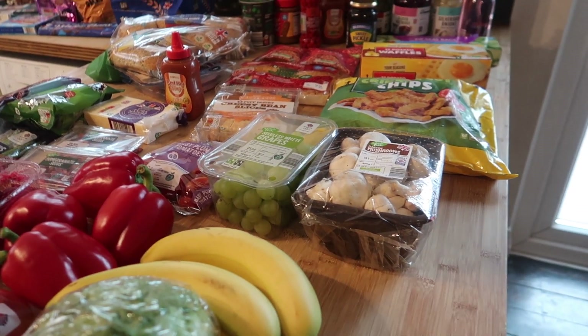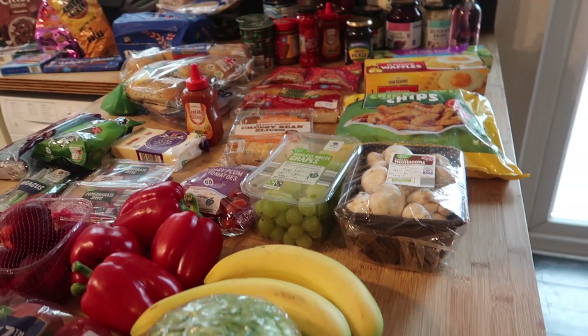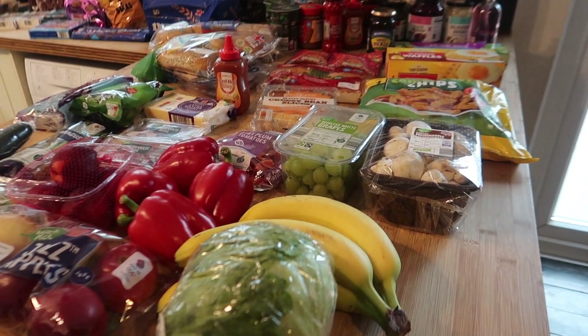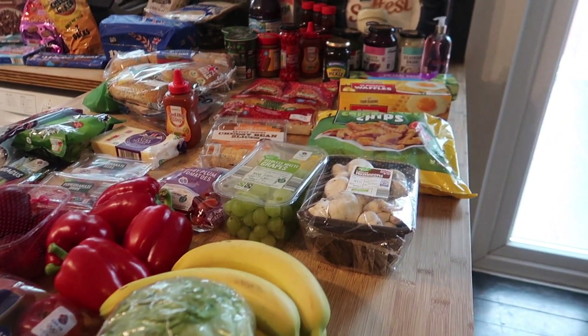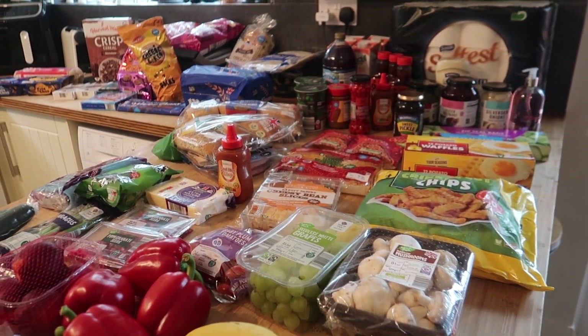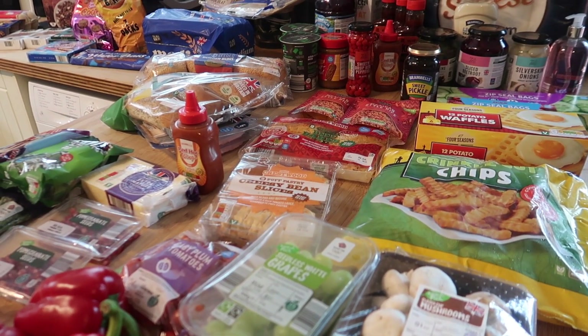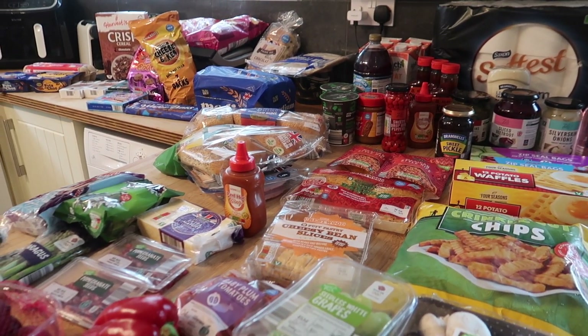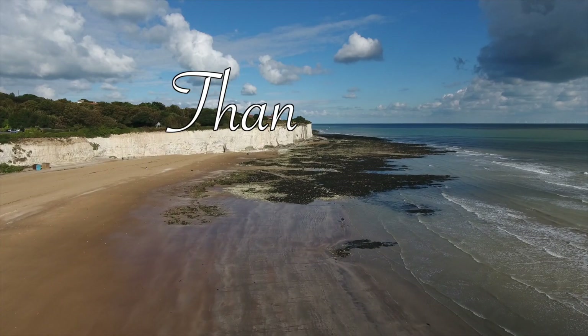We've got lots in already, which is why this is a bit of an odd-looking shop — the cupboard is full of onions, carrots, broccoli, gravy, baked beans, yogurts, apples. So not a great deal was needed, just weird bits this week — sometimes it just happens like that. Anyway I hope you've enjoyed this video — please leave me a like and subscribe if you haven't already, and I'll be back really soon with another video. Take care guys!